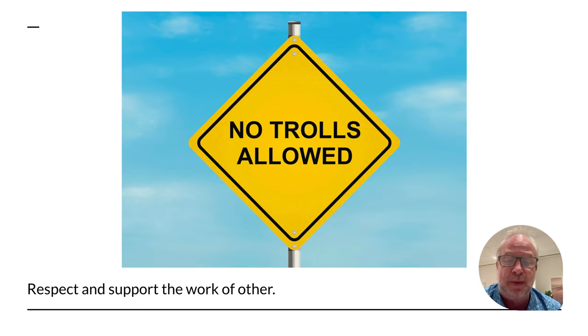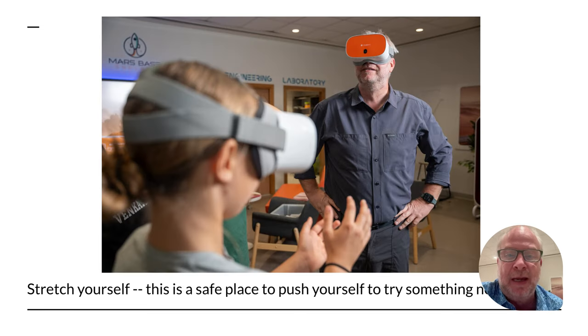We really do respect the work of others in here. You're going to see people taking chances and being courageous — maybe they're singing, showing their new video game, or playing an animation on one of our many screens. You're going to be supportive of that. Leave the feedback to us teachers; you guys are here to support your classmates so they all have a good time. With that said, you do need to stretch yourself here. I don't like VR stuff, but look at me — I've got VR goggles on, going into a whole new world. It's a safe place to push yourself and try something new.